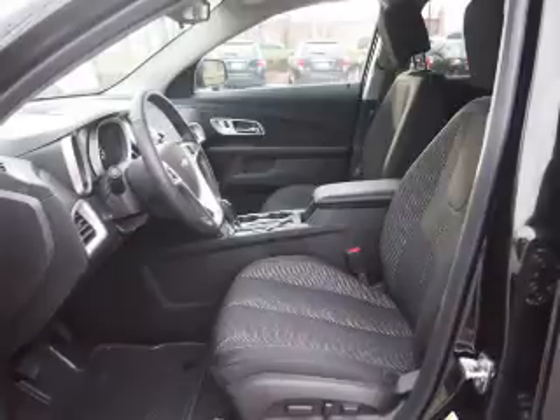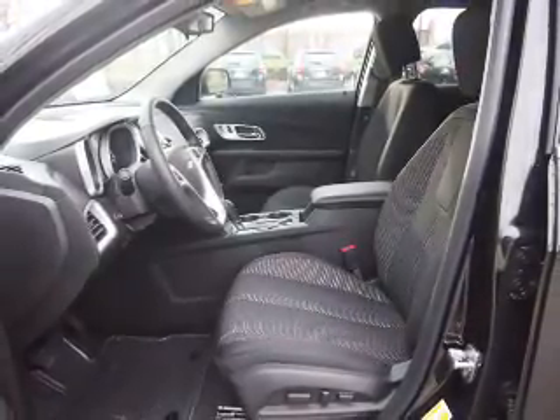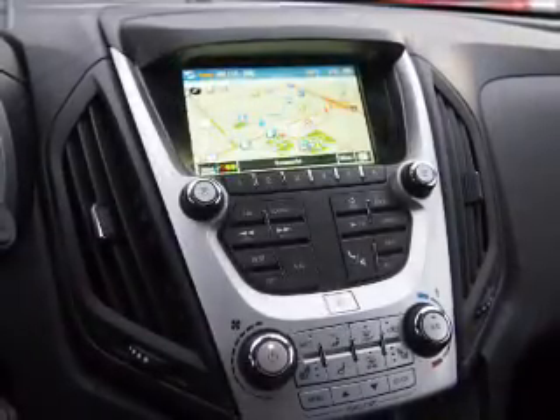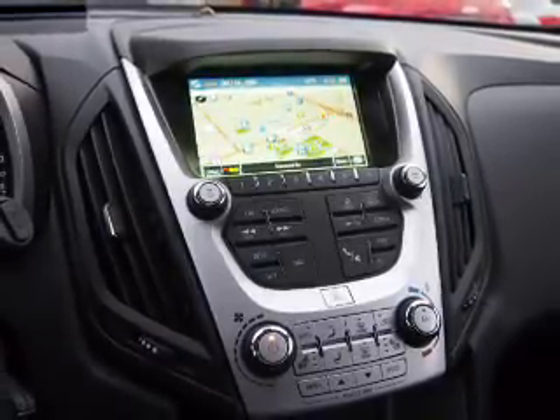Inside you'll find Bluetooth connectivity, Sirius XM satellite radio, and auxiliary inputs, steering wheel controls, a backup camera, curtain head airbags, front airbags, side airbags, child safety locks, and cruise control.